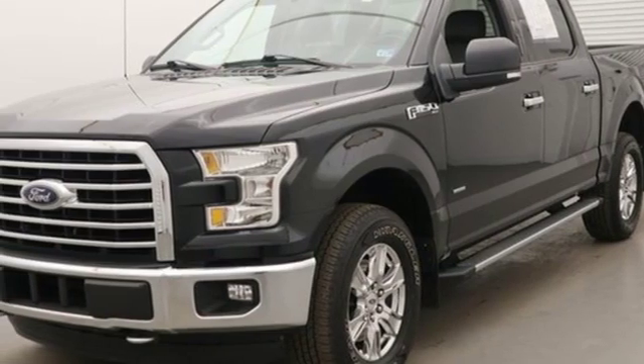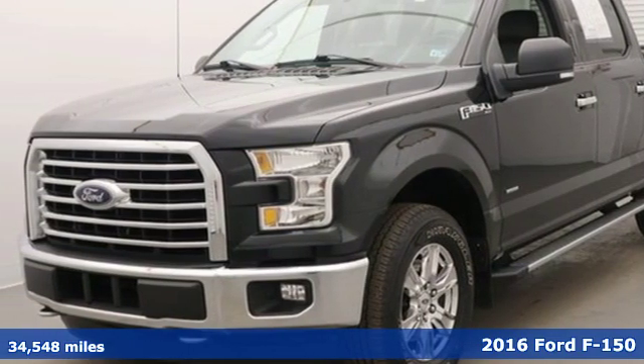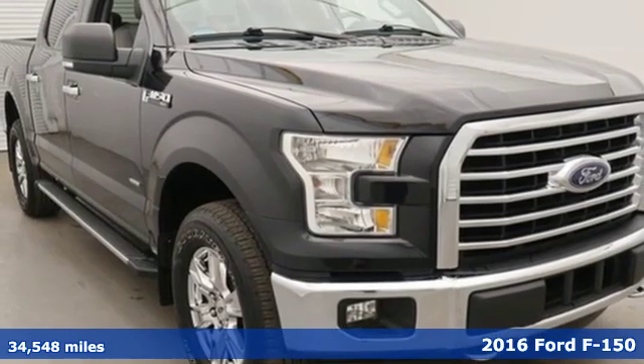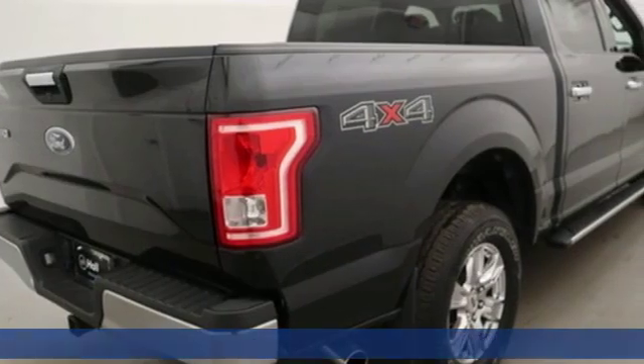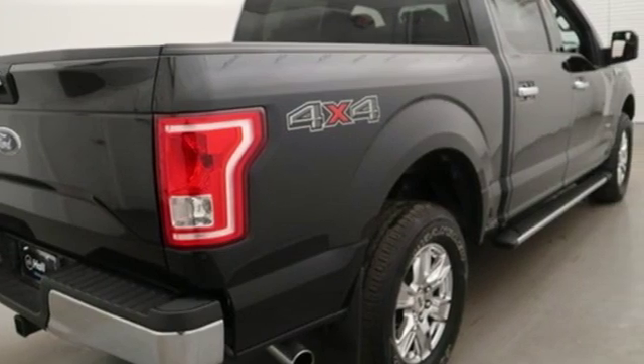Here's a 2016 Ford F-150. This truck was built to tough it out and tested to make sure it's up to every challenge. You'll look forward to every drive with features like these.